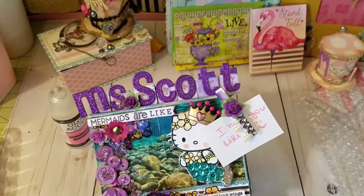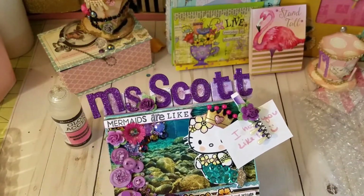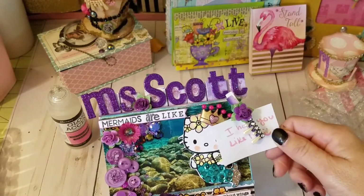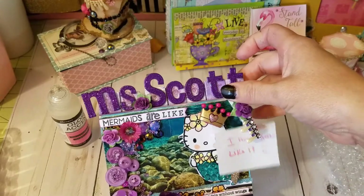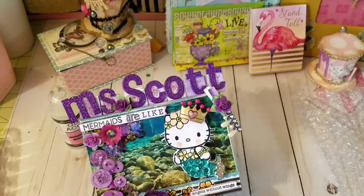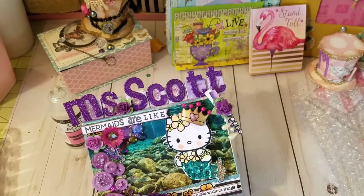That is that. Hello Kitty is going bye-bye, so bye Hello Kitty. Until next time, guys — I'll talk to you on the next video. Thanks for watching.